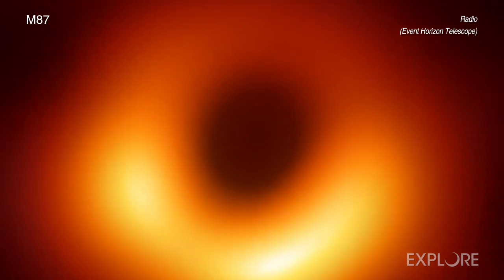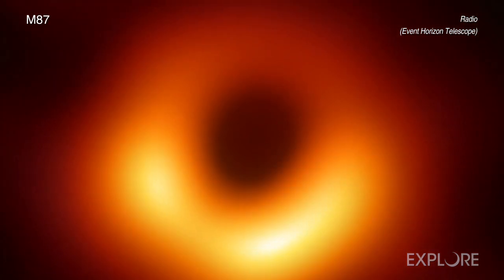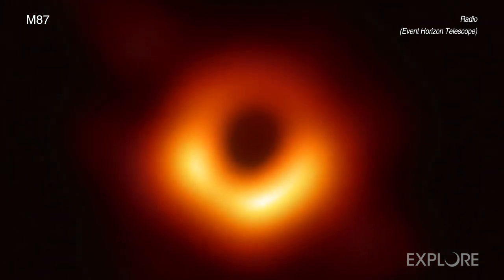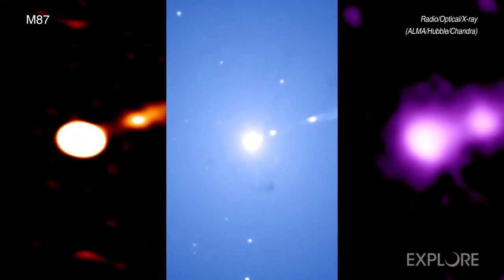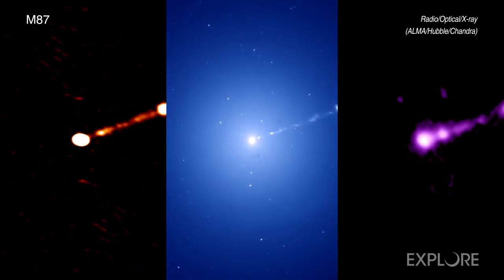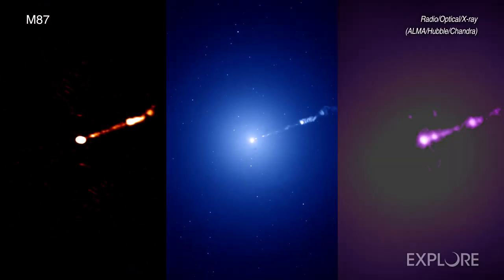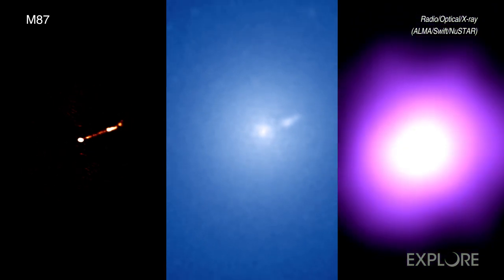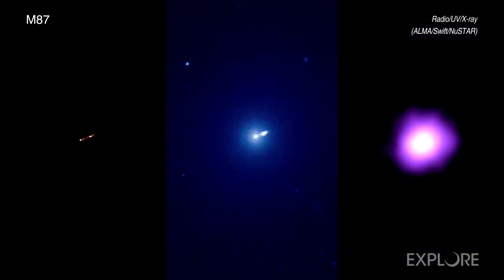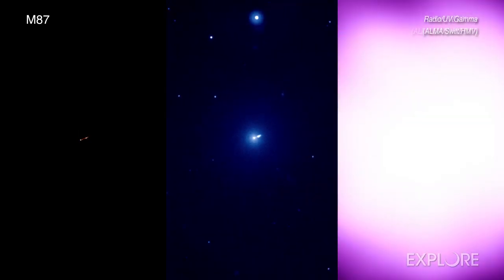In April 2019, scientists released the first image of a black hole in the galaxy M87 using the Event Horizon Telescope, or EHT. Now, data from 19 observatories, both on the ground and in space, are being released that promise to give unparalleled insight into this supermassive black hole and the system it powers. These new observations could also help improve tests of Einstein's general theory of relativity.